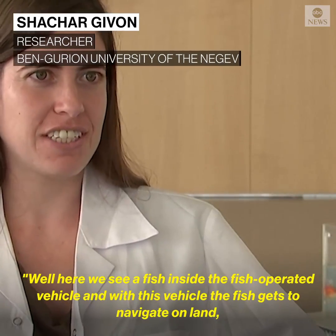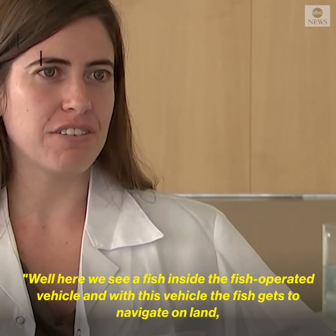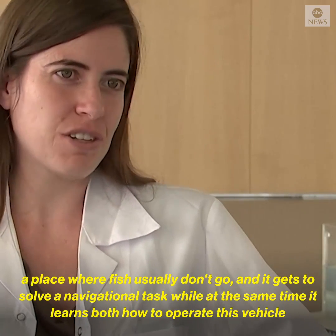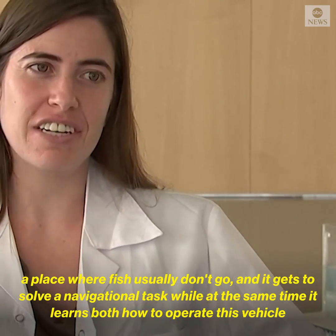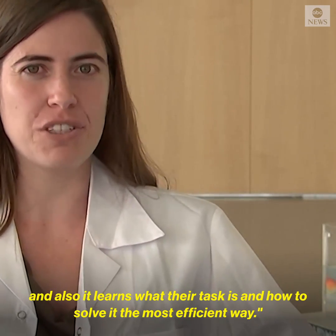Here we see a fish inside the fish-operated vehicle. With this vehicle, the fish gets to navigate on land, a place where fish usually don't go. It gets to solve a navigational task, while at the same time it learns both how to operate this vehicle and also how to solve it the most efficient way.